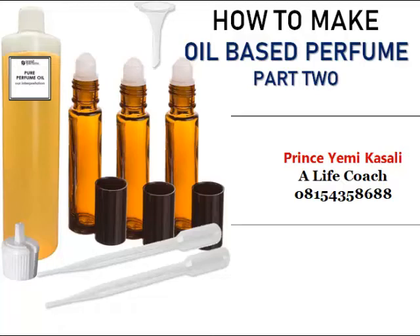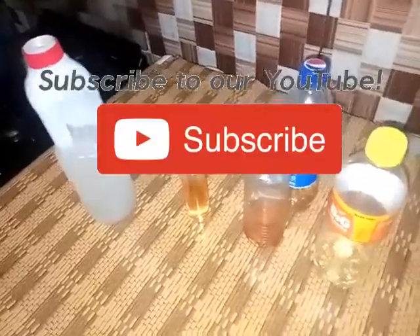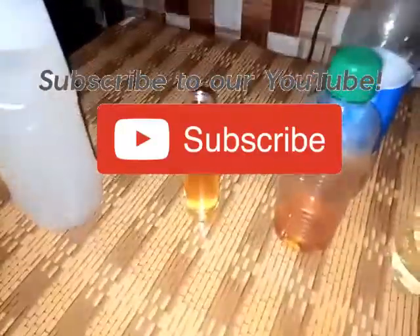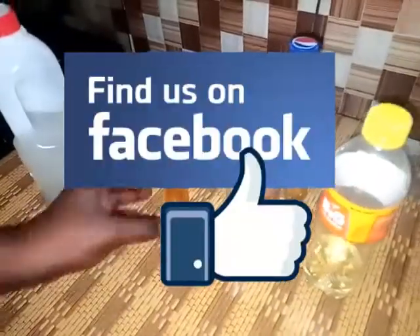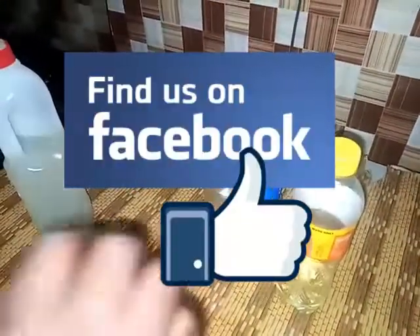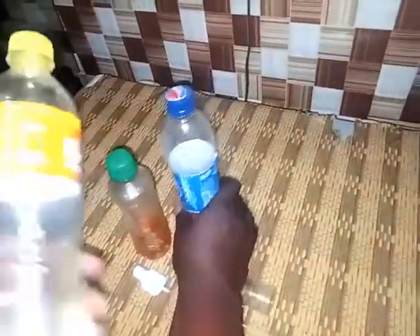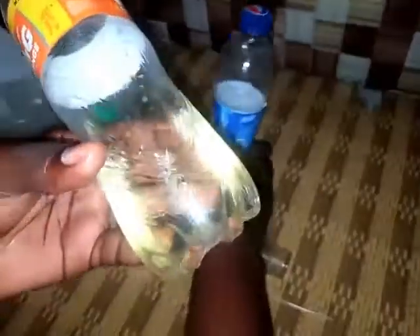Hello, my name is Prince Yaminika Sally. Welcome back to another entrepreneurial training session. Please subscribe to our YouTube channel and follow us on Facebook. In today's entrepreneurial training we shall be going through oil-based perfume. I did a tutorial on oil-based perfume as I was thinking of producing perfume for myself, and I felt like let me quickly run a training on it so that you see what I did.